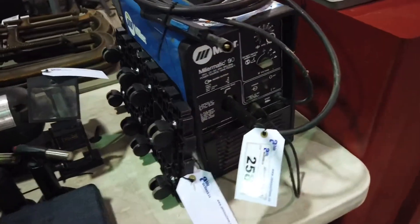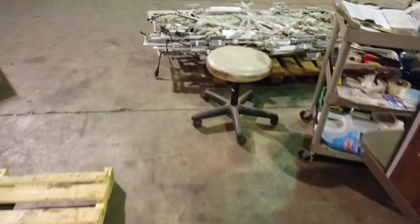Bosch, more drill presses here, and look at this Miller Matic 90 little welder. Lots of great items in this auction, July...